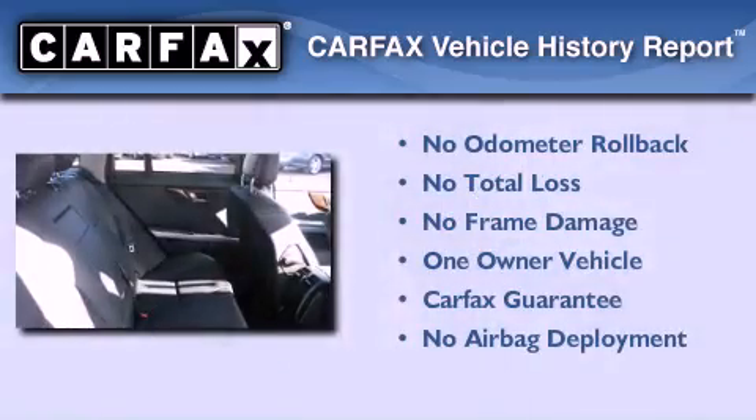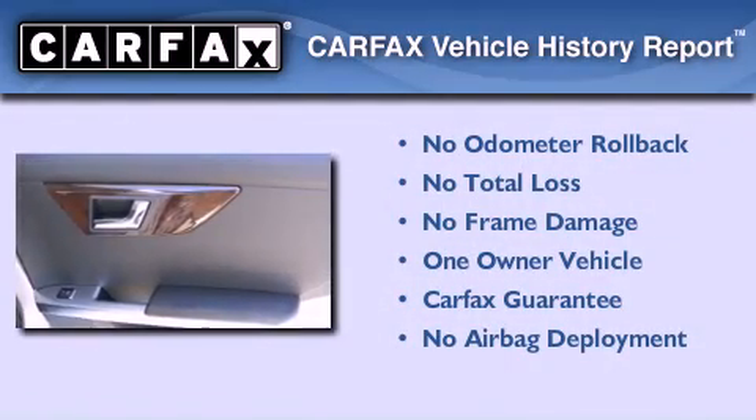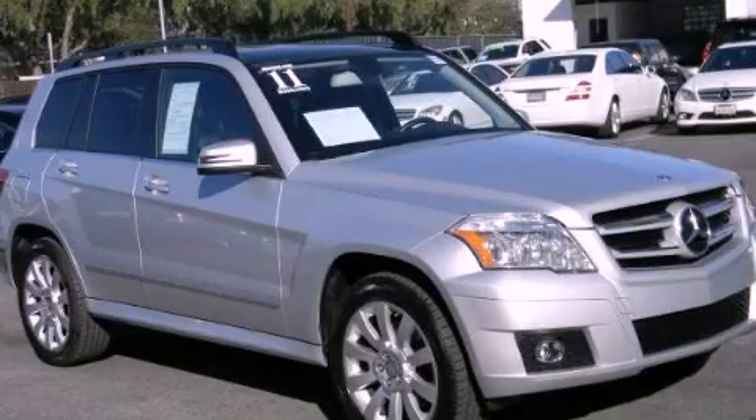This Mercedes-Benz has had only one owner, and it qualifies for the Carfax Buy Back Guarantee. This automobile won't last long at this price. Call and arrange a test drive now.